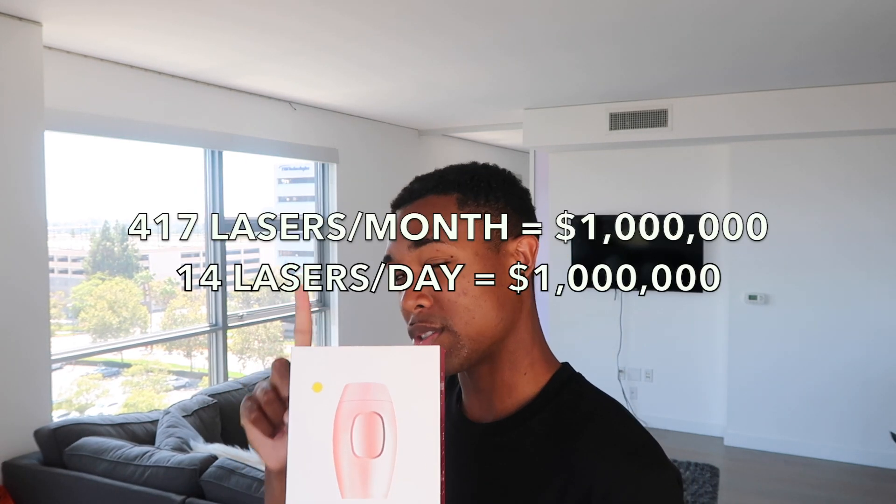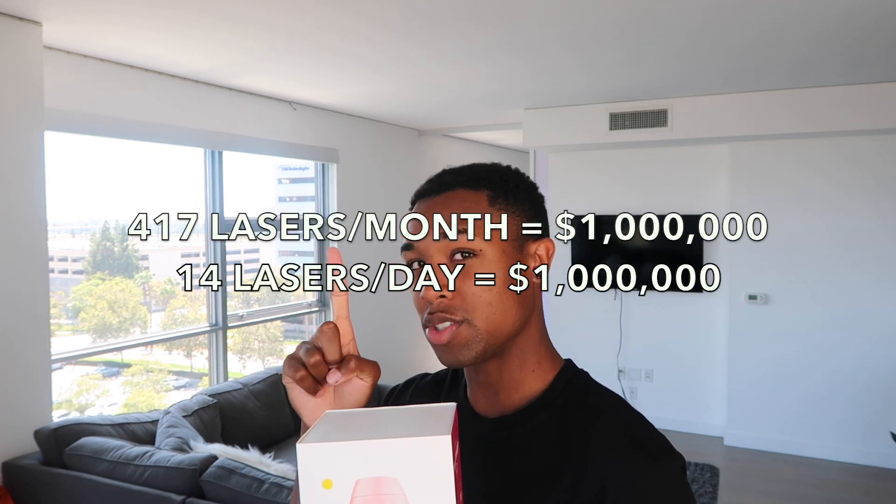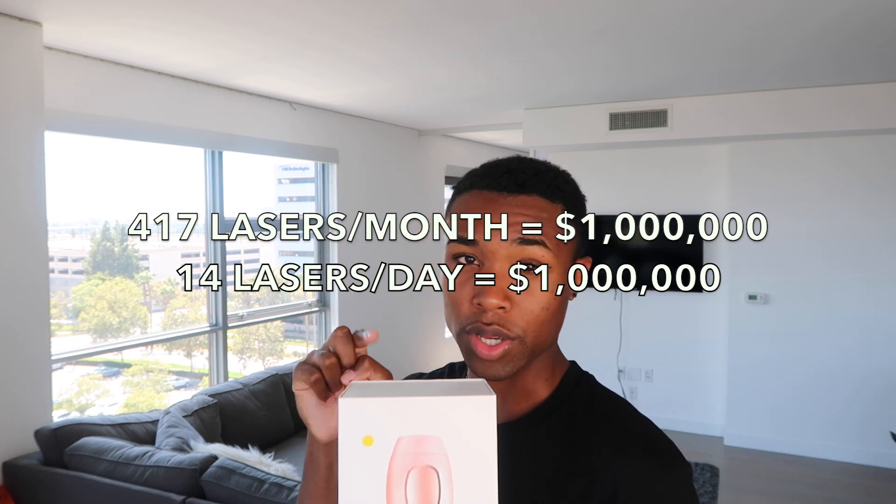Just to give you an idea of how much this product costs from China — it's about $40 to $50, around $45 — and you resell them on your Shopify store for $200 to $250. That's about $150 to $200 pure profit. To make a million dollars, you need to sell about 5,000 of these a year, which works out to about 420 products a month, or about 15 to 16 a day.